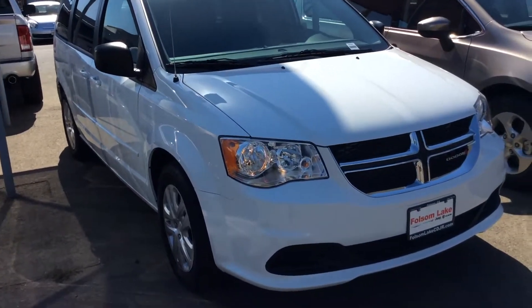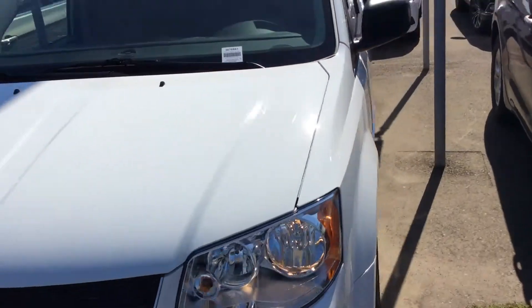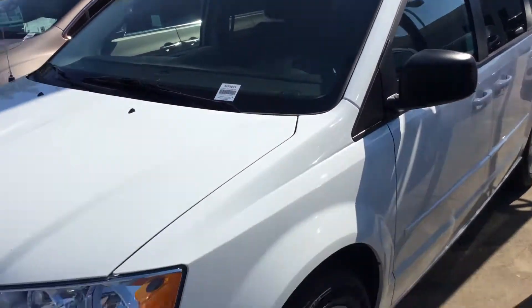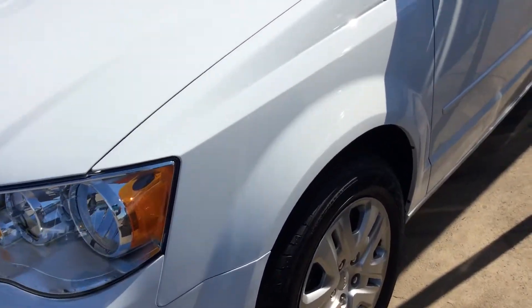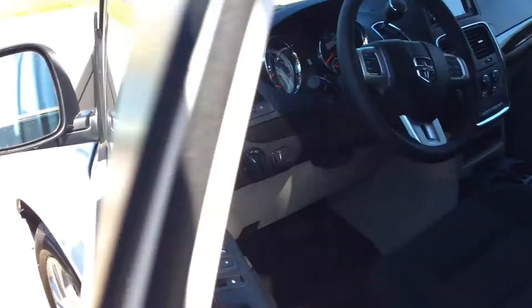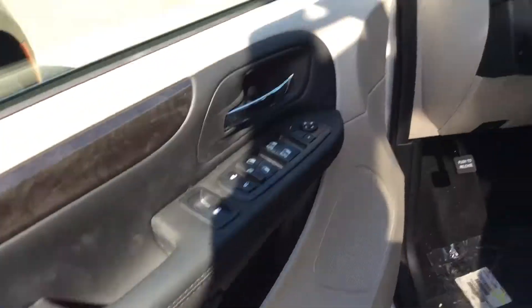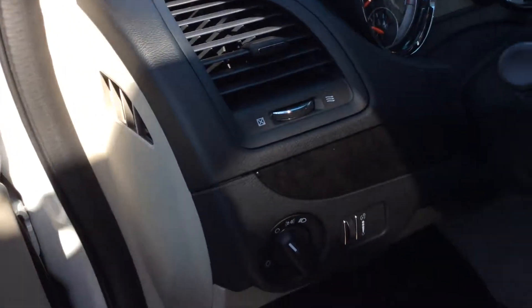This is the brand new 2017 Dodge Grand Caravan. This one has the white exterior with nice wheels. Take a look inside — it's got the light frost and black interior with all the nice wood trim throughout.